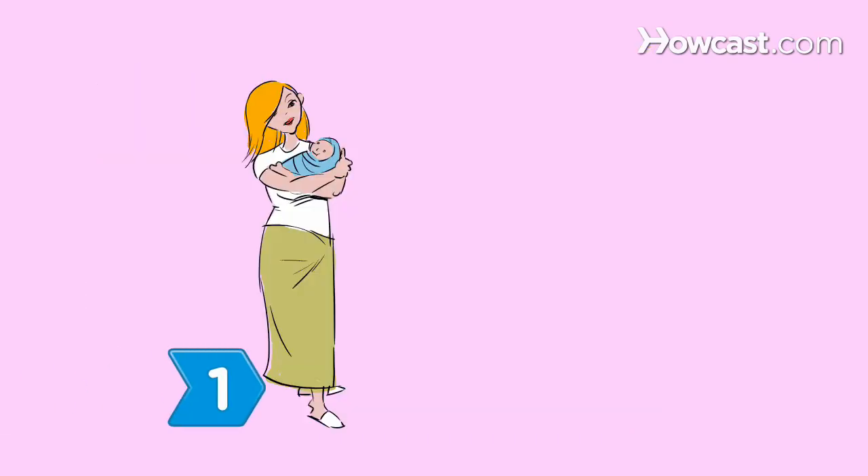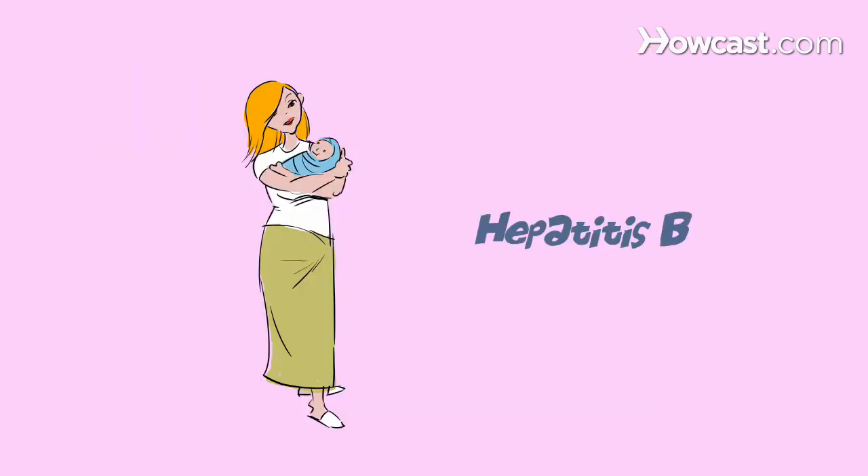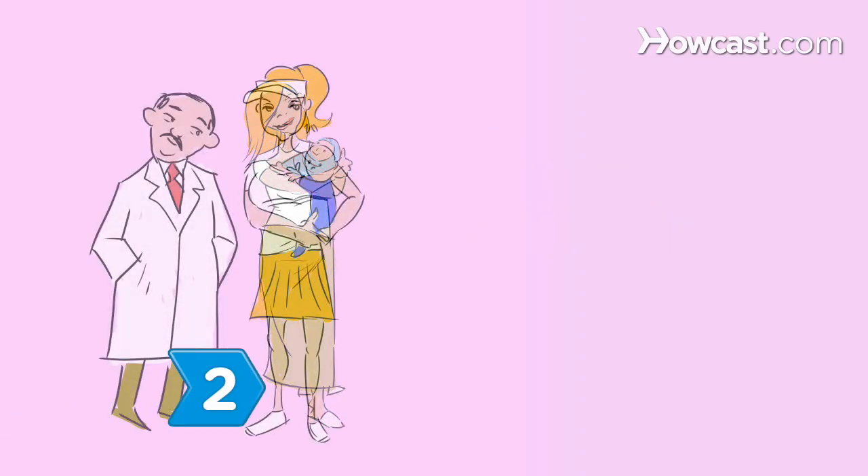Step 1. Have your pediatrician vaccinate your infant against hepatitis B before they turn two months old.